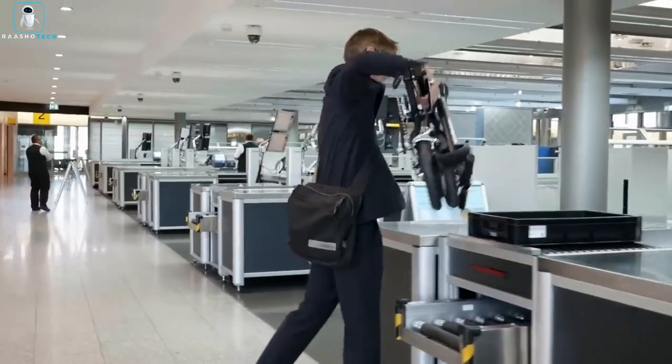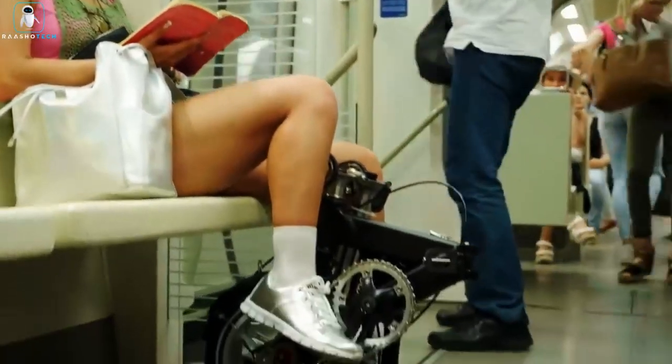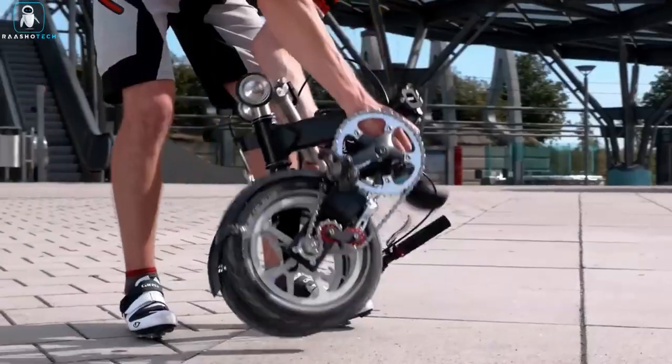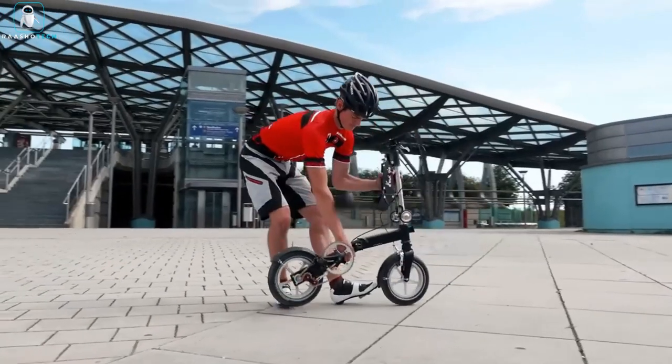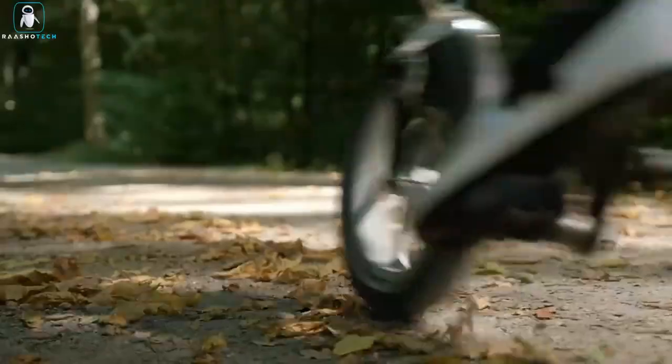Whether you're on the go, the Quiggle effortlessly fits into your carry-on, under bus or train seats, or even in your locker. Remarkably, it folds and unfolds in 10 seconds, and when not in use, can be effortlessly dragged like a trolley.